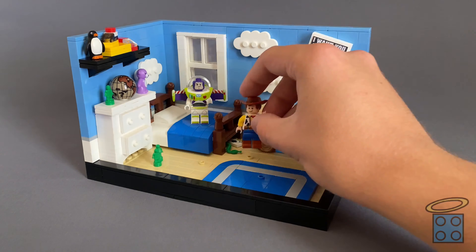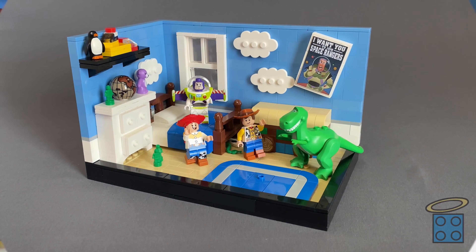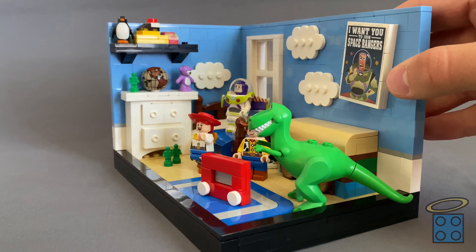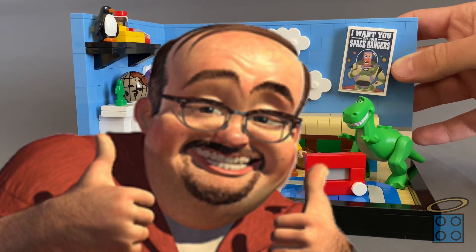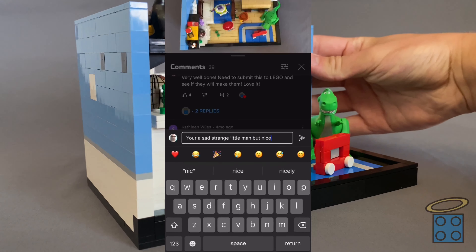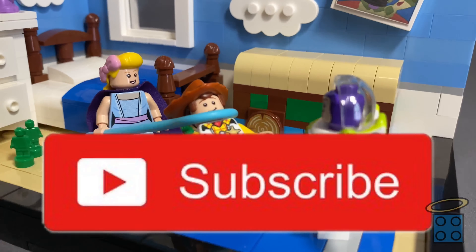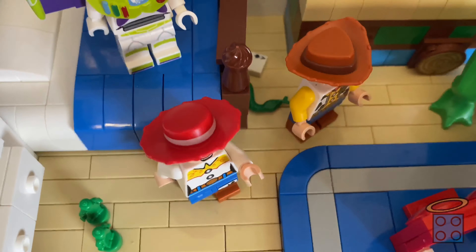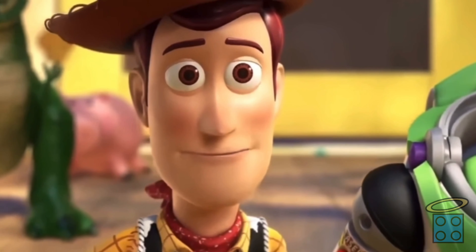This is probably one of my favorite MOCs that I've ever done, since it meant so much to me as a kid, and I still absolutely love the movies to this day. If Toy Story was a huge part of your childhood like it was mine, or you just enjoyed this video, be sure to drop a like down below and let me know how much the movies meant to you in the comments. And if you'd like to help me keep making LEGO videos just like this, be sure to hit that red subscribe button. But for now, I'm Luke, and you're watching The Holy Brick. Until next time — so long, partner.